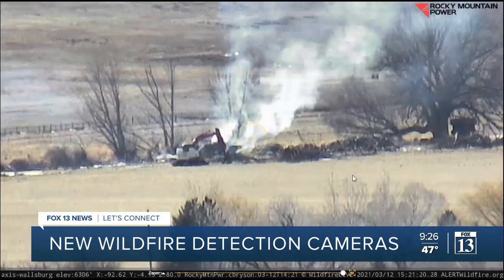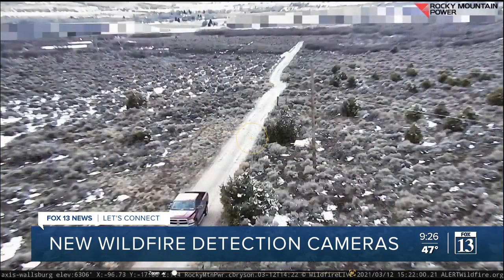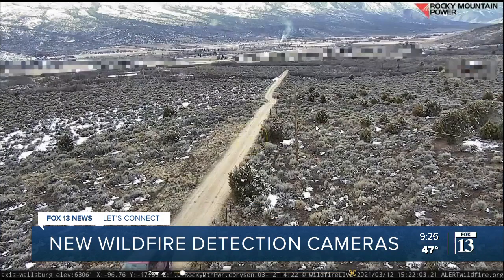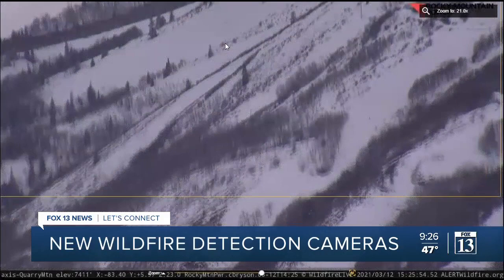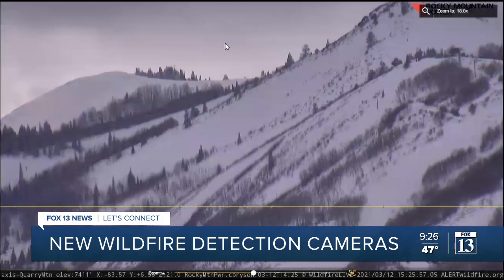You'd be able to see how big the fire was. You'd be able to see access roads and determine the best route in. You'd be able to see the flame and the fire behavior. Rocky Mountain Power installed the cameras as part of their wildfire mitigation efforts.